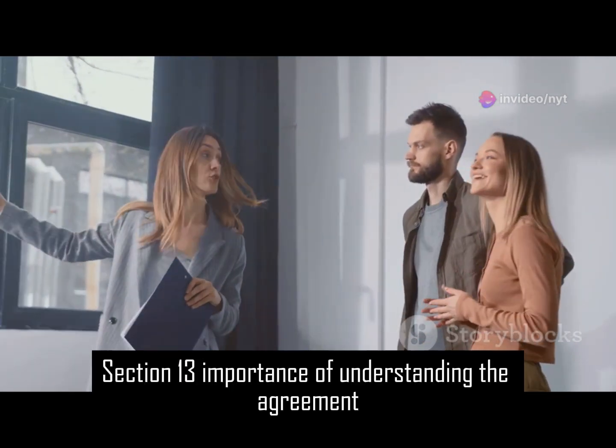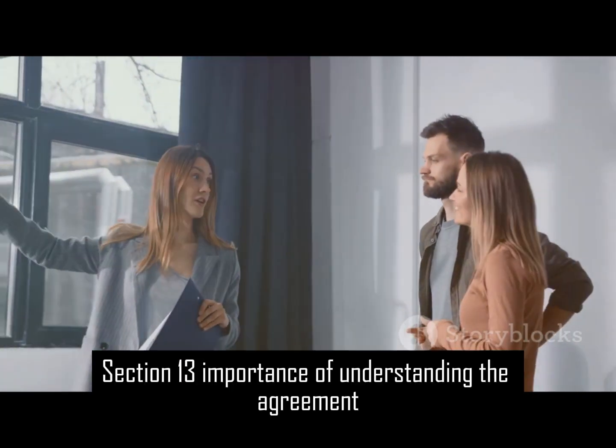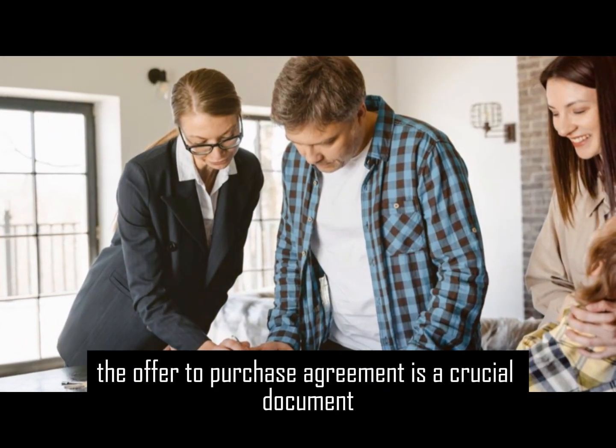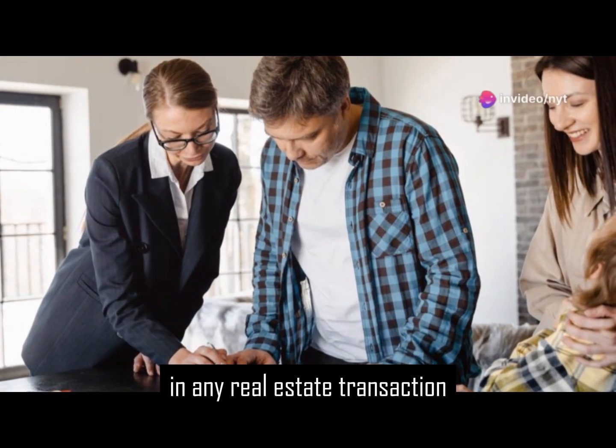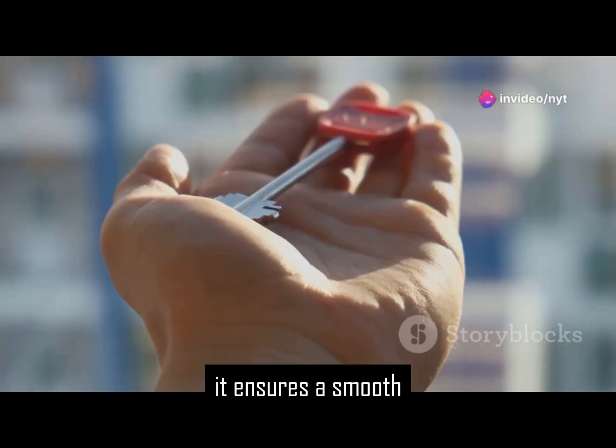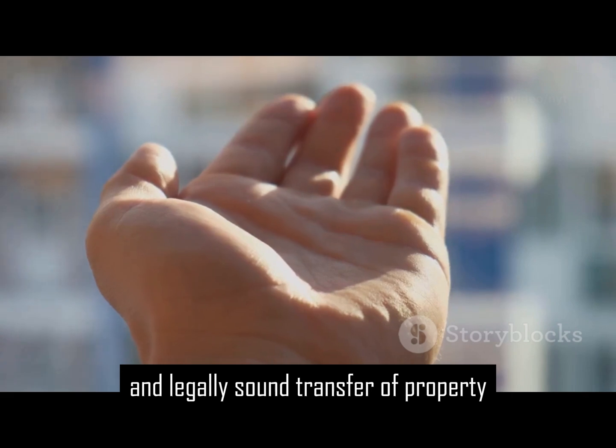Section 13: Importance of understanding the agreement. The offer-to-purchase agreement is a crucial document in any real estate transaction. It protects both the buyer and the seller, and ensures a smooth and legally sound transfer of property.